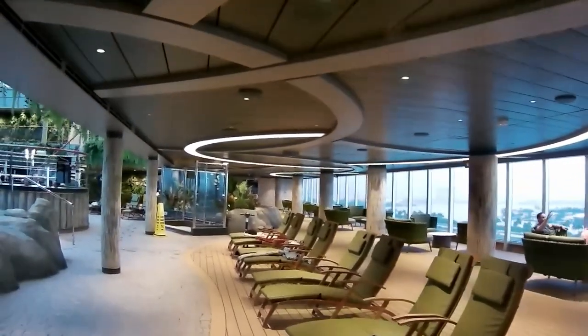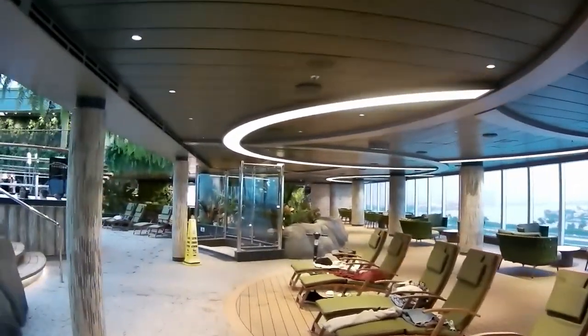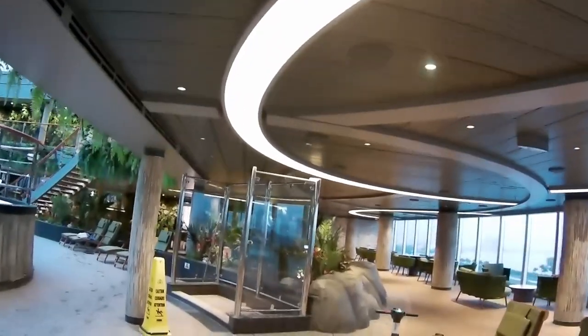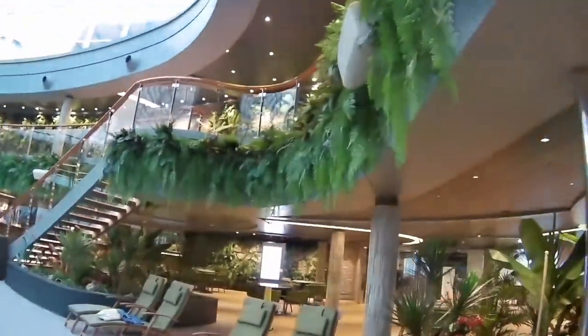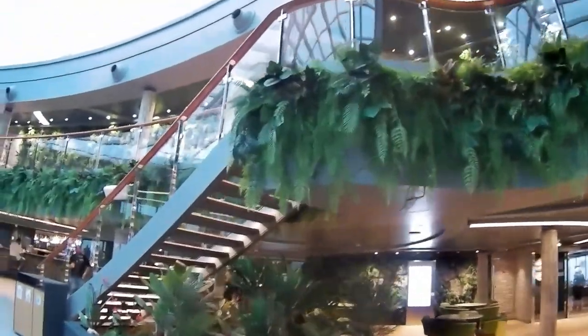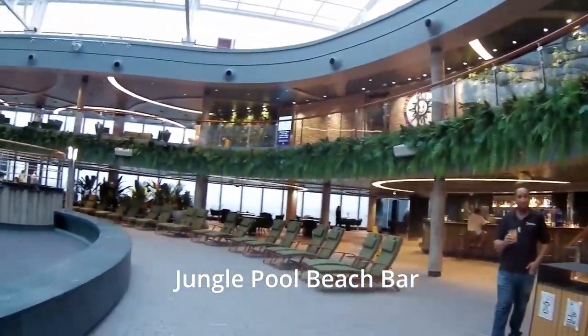One of the things that struck me as we walked around here in the Jungle Lounge is how much like a jungle it felt. Outside, it had been a very cool and rainy day — not a particularly pleasant day to be out on the balcony. But here in this solarium pool area, which does have a retractable roof, it felt warm and humid and very much gave you the jungle feel.